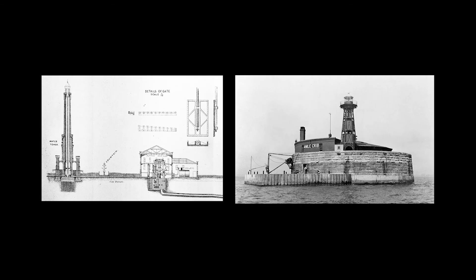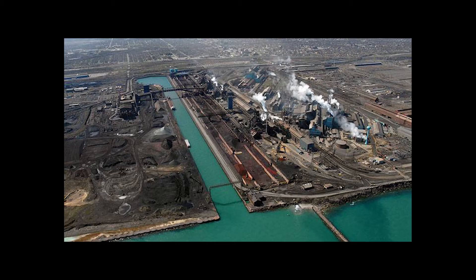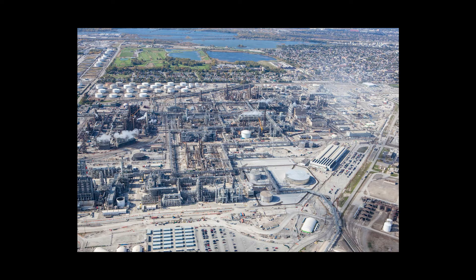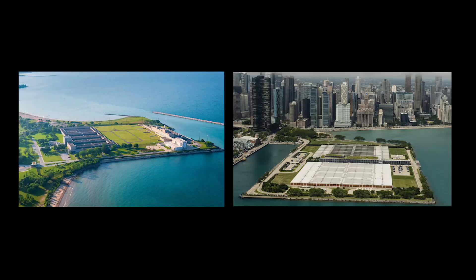Engineering interventions like these allow the city to prosper with a relatively clean and safe water supply. And while the heyday of industry might be over in Chicago, massive polluting industries still occupy the southern shores of Lake Michigan, including the U.S. Steel Gary Works Facility and the Whiting, Indiana BP Refinery. So in order to meet today's standards for safety, water from Lake Michigan needs to be purified, which is under the purview of two massive purification plants.